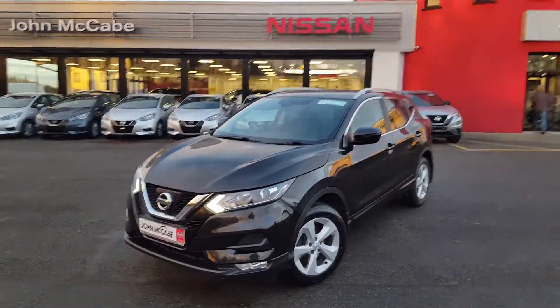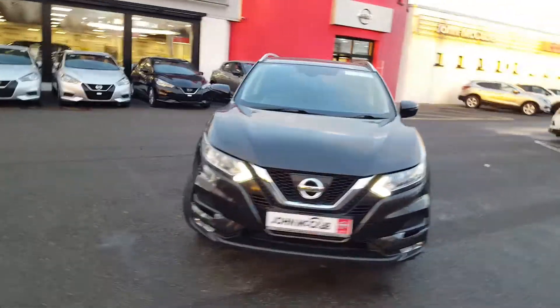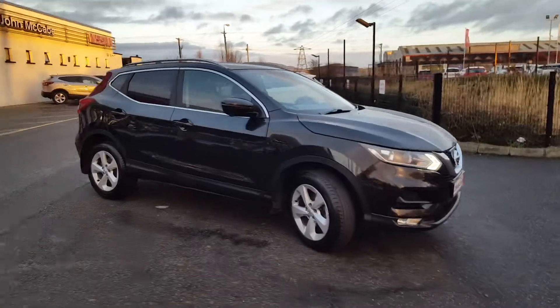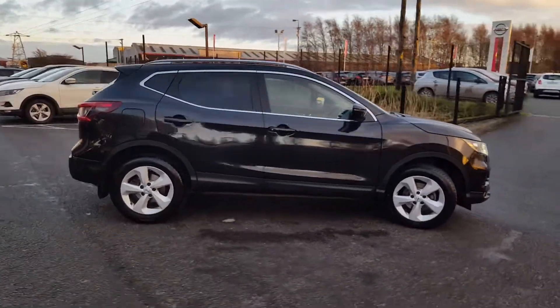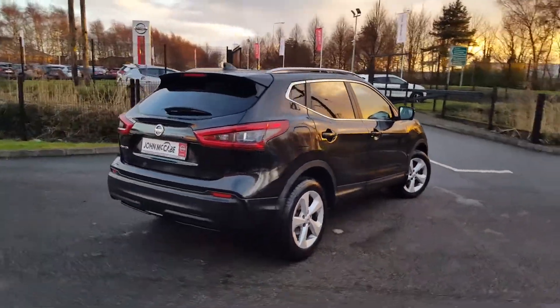Hi everyone, Walter here from John McCabe Nissan in Dundalk. Today I have this gorgeous Nissan Qashqai to show you. It's a 2019 SV model with a petrol engine, finished in a lovely black metallic color.